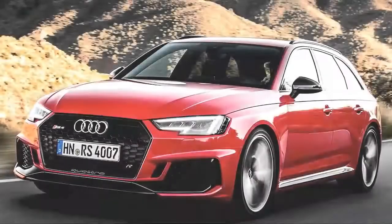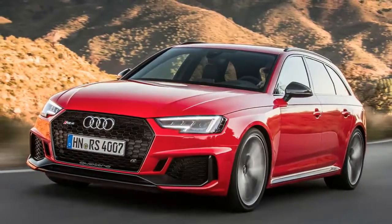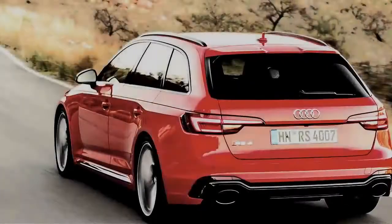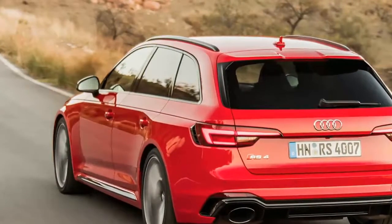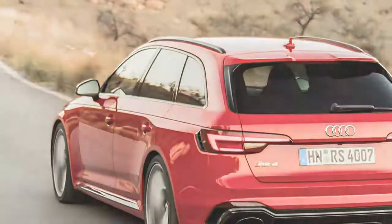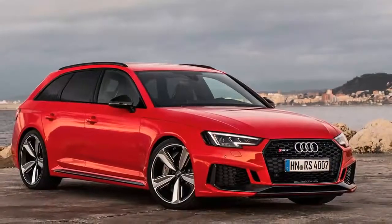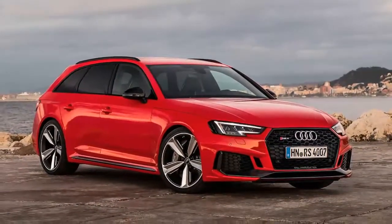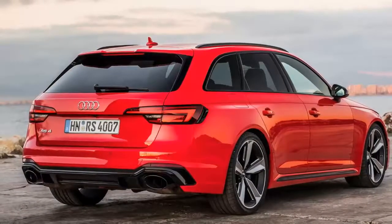Howdy — RS4 Avant review: 444bhp turbo quattro wagon tested. What sort of fast Audi have we got here? The all-new RS4 Avant — the quintessential all-weather, all-occasion, all-the-pace posh estate car. But is this one of the surprisingly brilliant ones, or one of the disappointingly aloof ones?